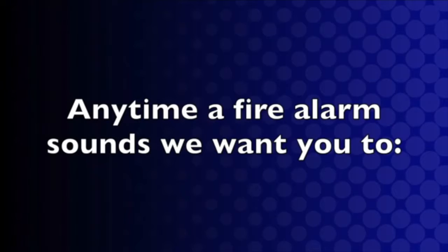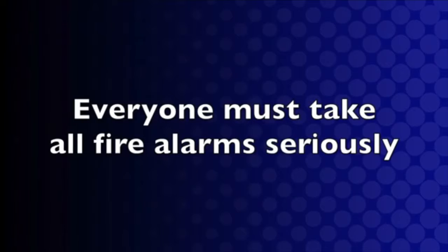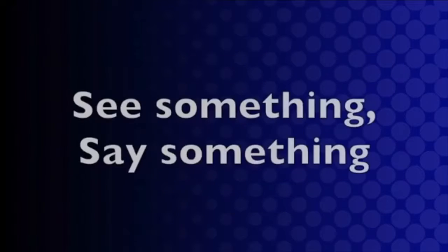Anytime a fire alarm sounds, we want you to look, listen, and then take action. Everyone must take all fire alarms seriously. We want you to always pay attention to your surroundings and report suspicious people, cars, or situations. If you see something, we want you to say something to a responsible adult.